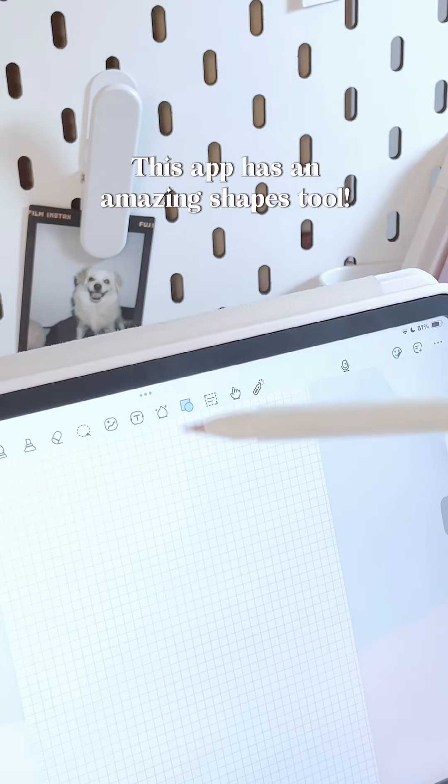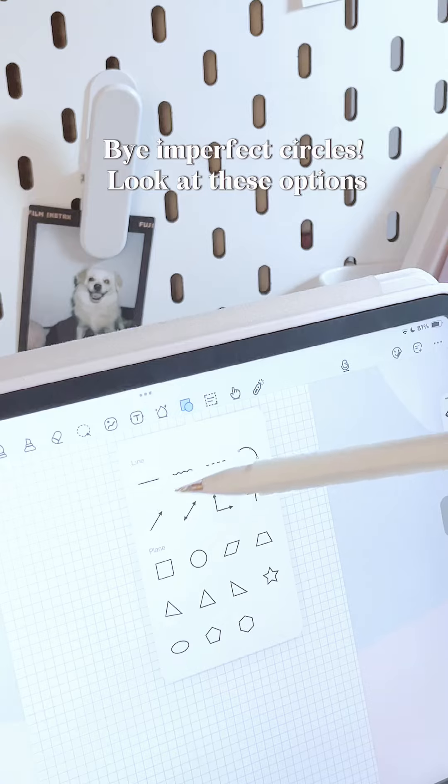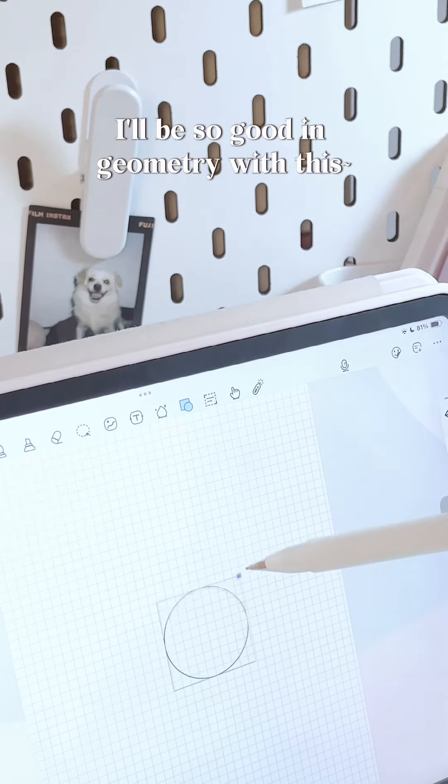This app has an amazing shapes tool with imperfect circles. Look at these options. I'll be so good in geometry with this.